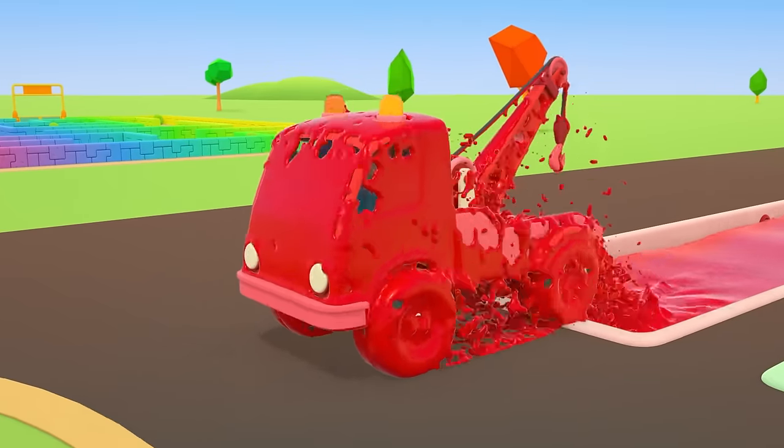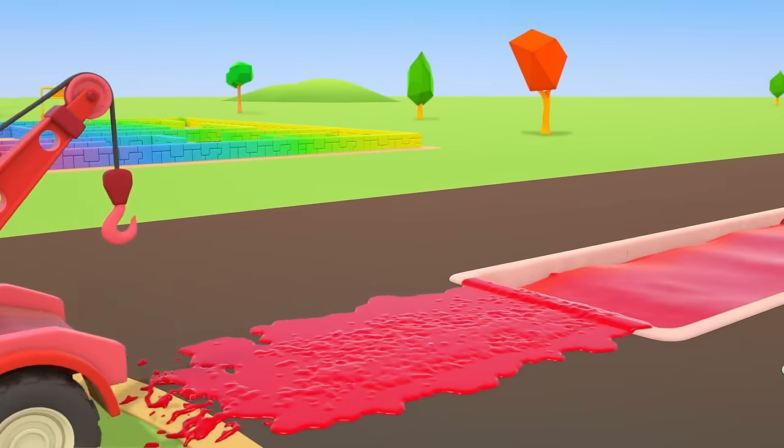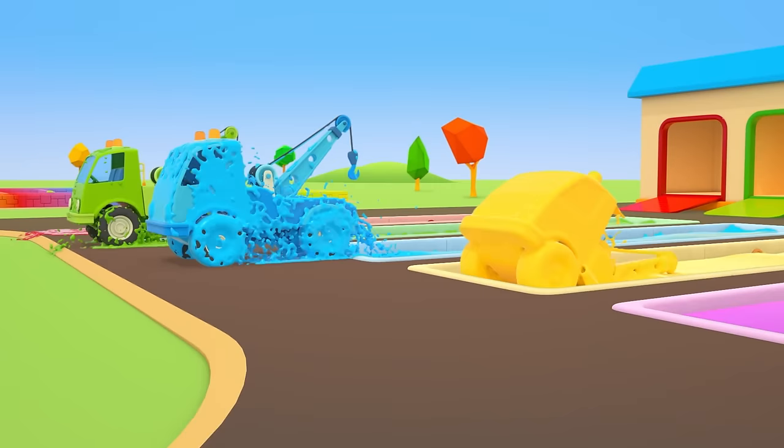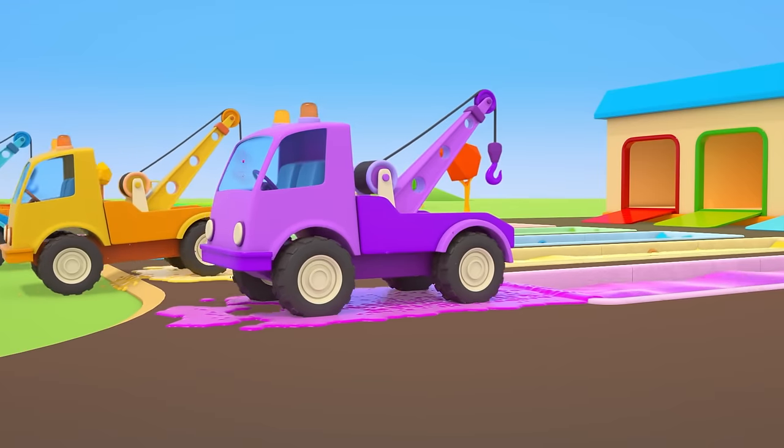Let's paint the first tow truck red. The second one green. The third one blue. The fourth one yellow. And the fifth one purple.